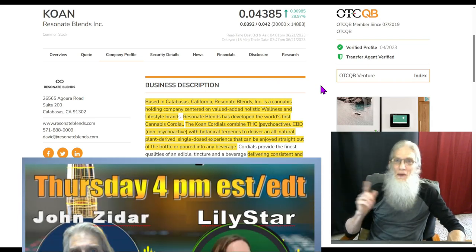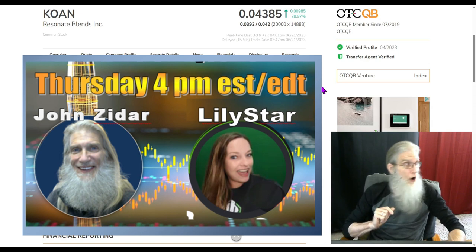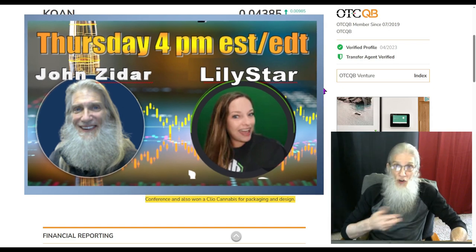Tomorrow being Thursday, I've got my live streaming event. I do this every Thursday at four o'clock Eastern Standard Time. When you hear that market bell going off, me and Lily Star are going on. We're there for about an hour to talk to our viewers live about the tickers they're interested in.